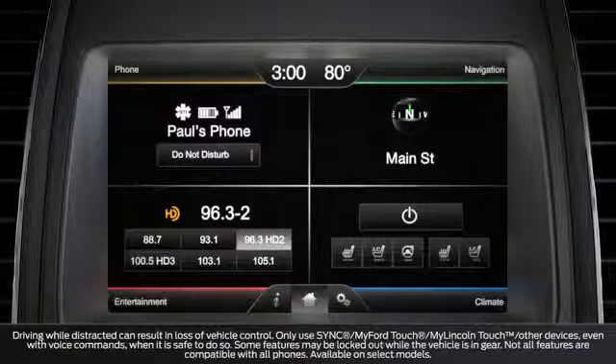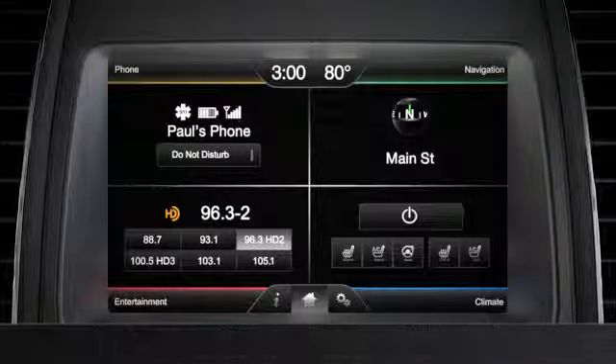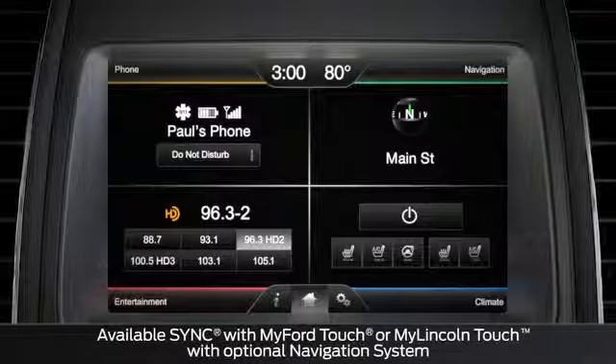Did you know that you can change the radio station in your vehicle just by saying the channel you want to listen to? In fact, because you have this system, you can use voice commands, icons on your touchscreen, controls on the steering wheel, and the controls on the radio itself to change the station.